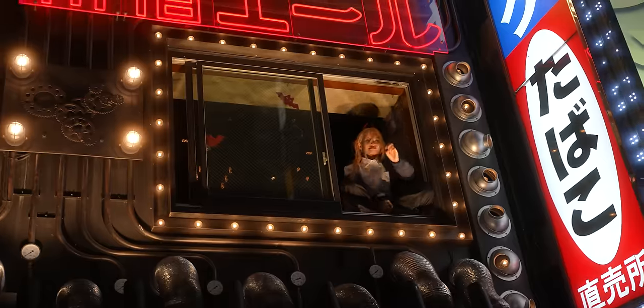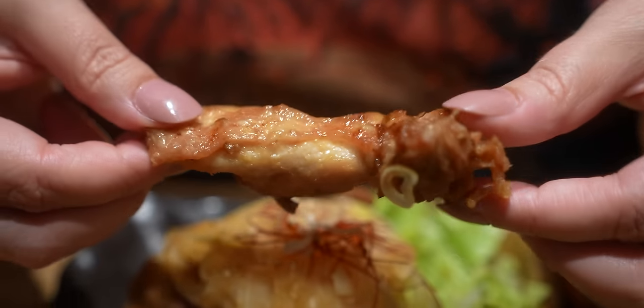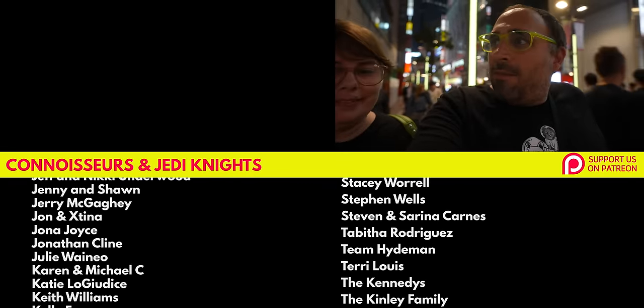I am so incredibly full from that meal. It was about 5,400 yen, which equates to like 33 dollars American — which is insane for that amount of food in a city. And that included two beers and a drink. Amazing value.